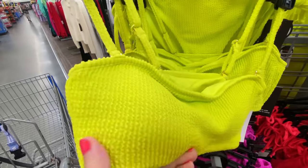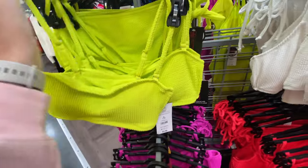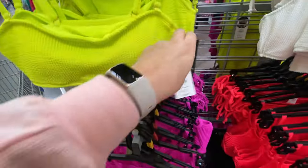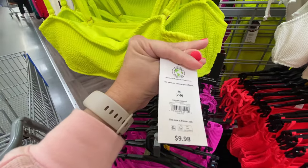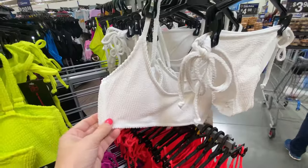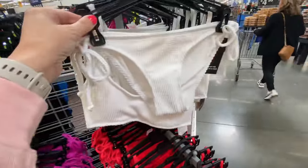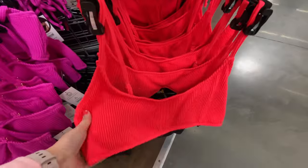Up next we have this neon color one — it has matching bottoms too and the top is $9.98. We have it in white and coral.